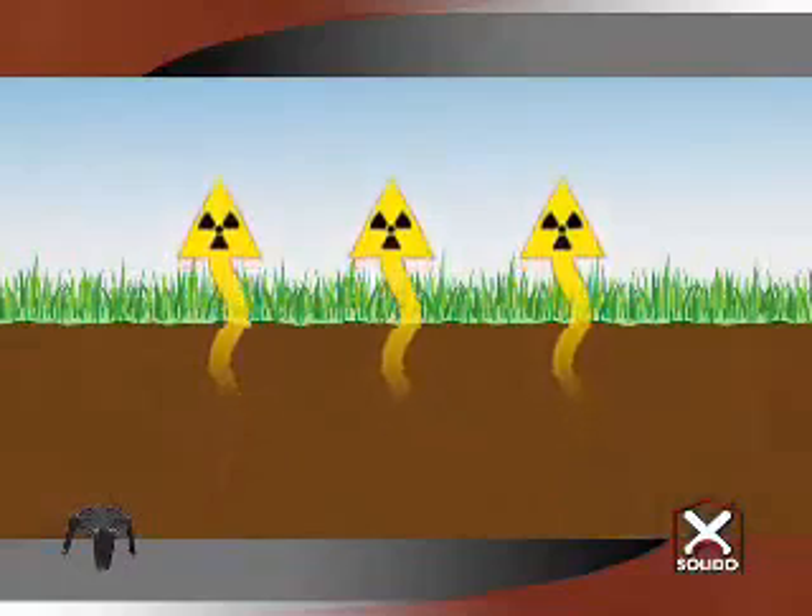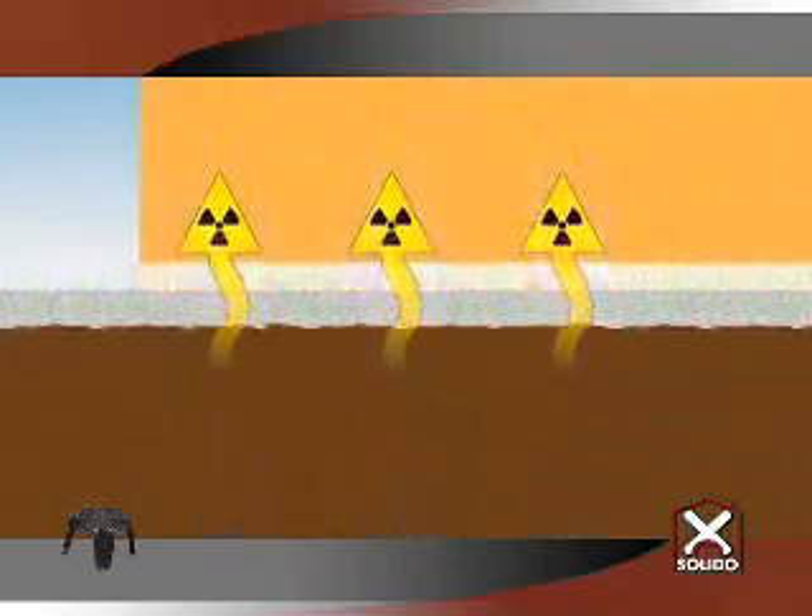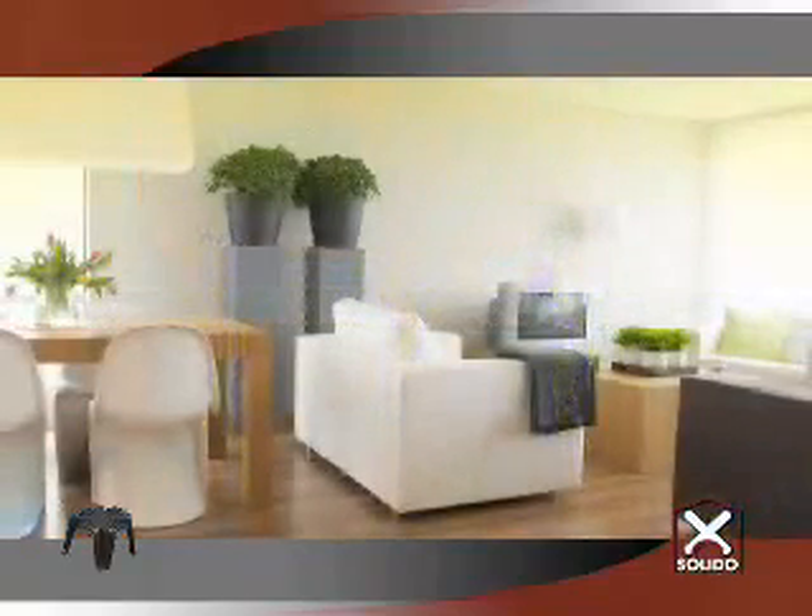The problem of radon, on the other hand, was discovered not long ago. Radon is an odourless, colourless and tasteless radioactive noble gas, which is extremely volatile and can be found under the ground, from where it infiltrates easily into the lower floors of buildings, representing a severe carcinogenic risk for health.